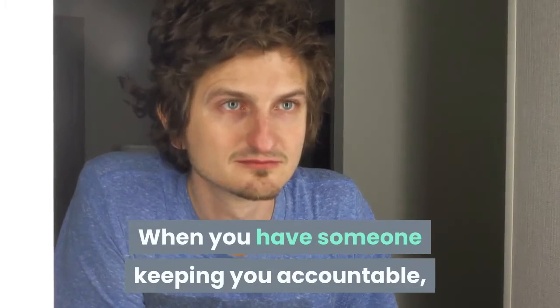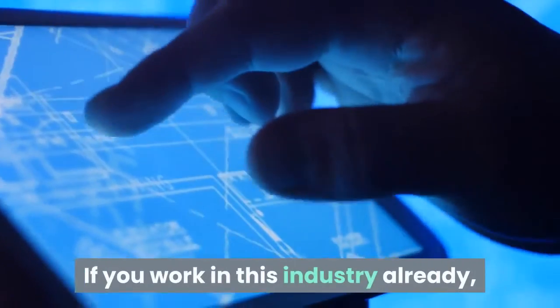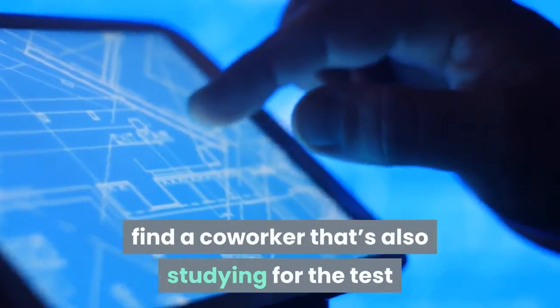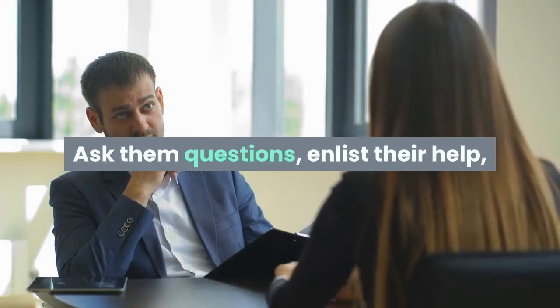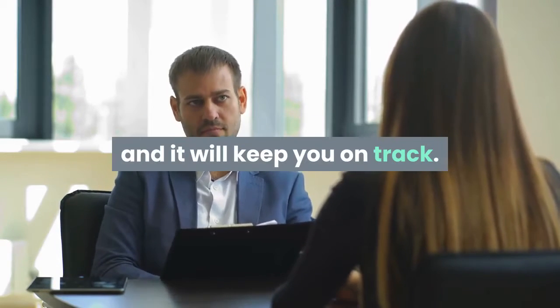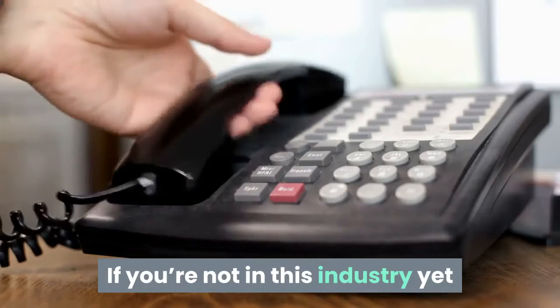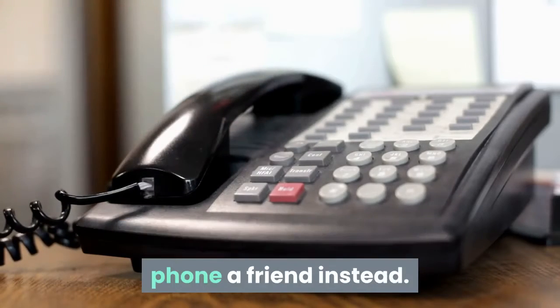Another common mistake is to try to study for long periods of time just to get it over with. We're less likely to retain information when we don't take breaks. Instead, set aside an hour or two each night to study. Stay consistent and don't overdo it, more will stick this way. When you have someone keeping you accountable, you're more likely to stay motivated. If you work in this industry already, find a co-worker that's also studying for the test or one that has passed it already. Ask them questions, enlist their help, borrow their study materials — they'll be happy to help and it will keep you on track. If you're not in this industry yet or don't have anyone who's interested in the test, phone a friend instead.